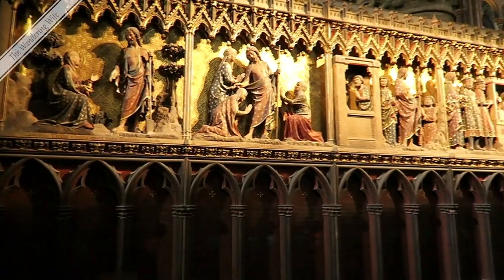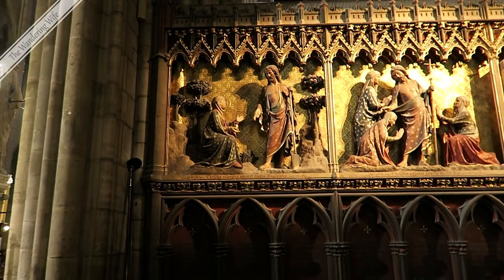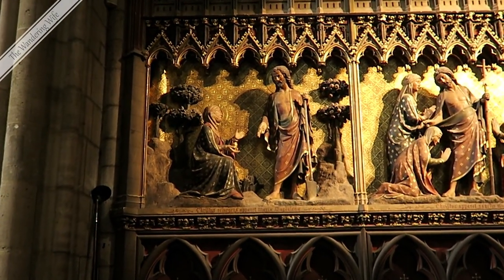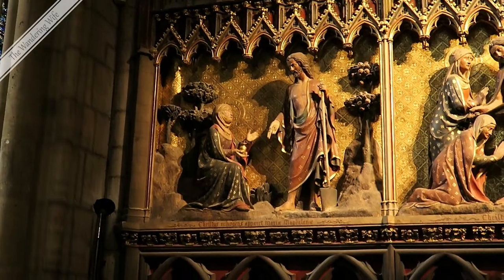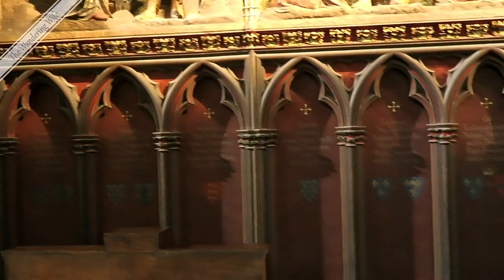These are the back walls of the choir, which we'll see on the other side in a minute. The outside of the choir represents many biblical scenes. This first one is the resurrection of Jesus appearing to Mary. Below these depictions, each niche marks the tomb of a bishop. There are centuries of them surrounding the choir.